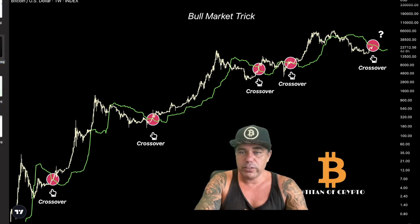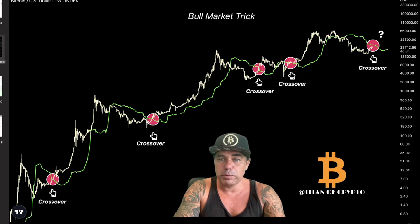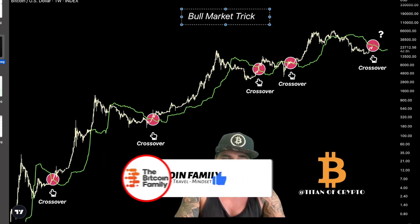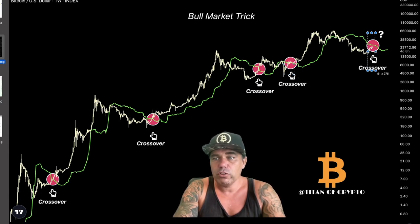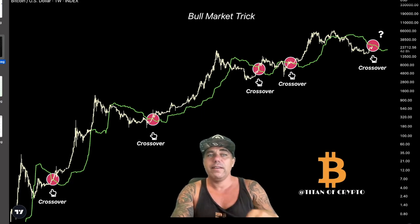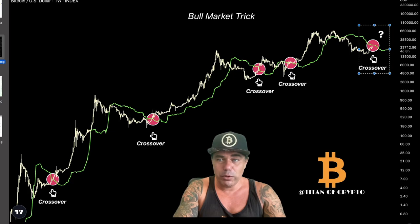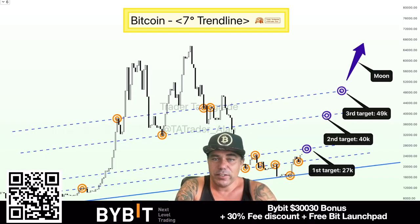Next chart — this one is also created by Titan of Crypto. I share other people's charts because I'm not the only one with knowledge in this industry, and these people spend a lot of time creating them. This one he calls the 'bull market trick' — every time we see a crossover of the Bitcoin price and the green line, that is the exact moment the bull run starts. We had the COVID crash, but when we crossed it again the bull market started. We are almost going to cross that green line now. Comment down below what you think that green line is — if we cross it, that's another confirmation.